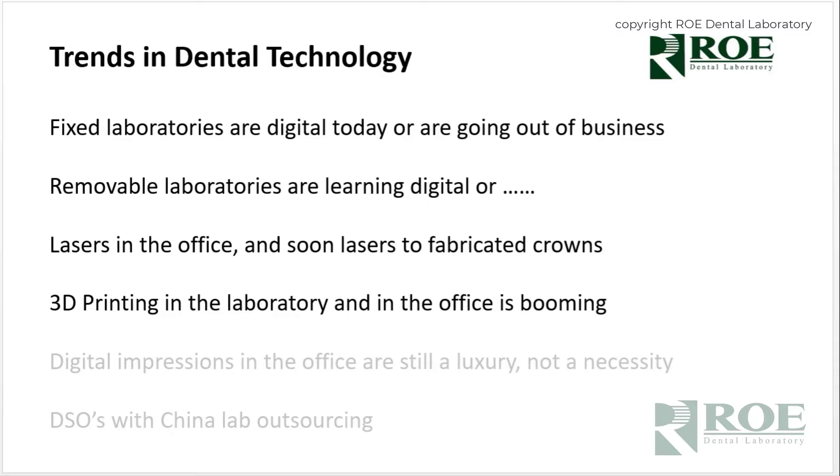With printing you have the ability to print multiple materials in layers — that is an evolving market. As opposed to milling something from a block that's monolithic — one material — you can print in layers of different types of materials into your final product. It's very impressive.